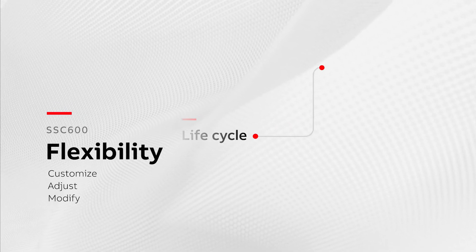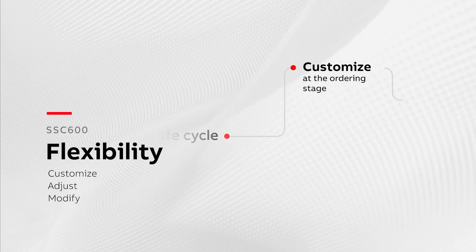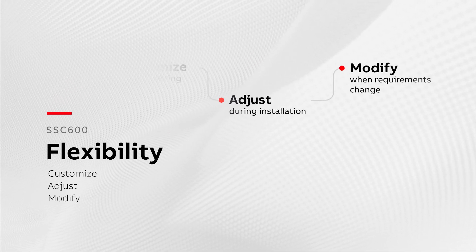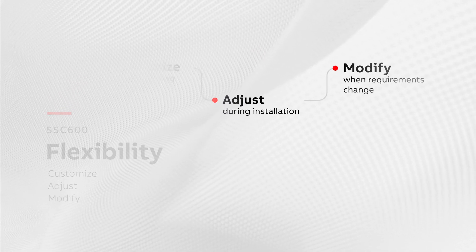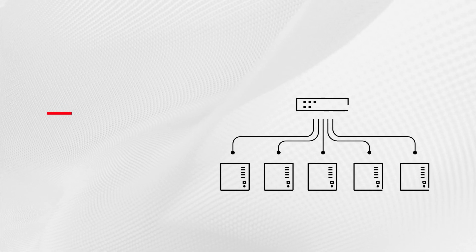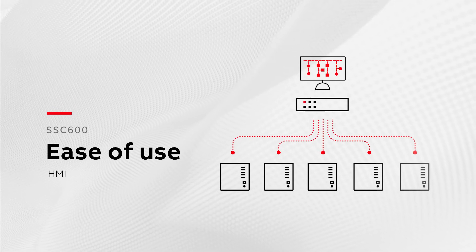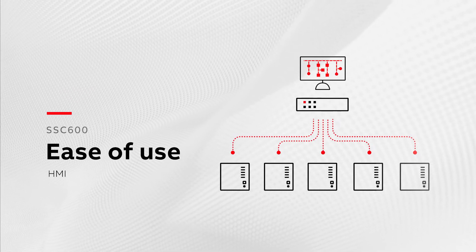The modular software and ready-made application packages allow you to create a unique solution that matches your specific protection requirements. With a single device on the substation level, you benefit from station-wide process visibility that makes it easier to access valuable information.